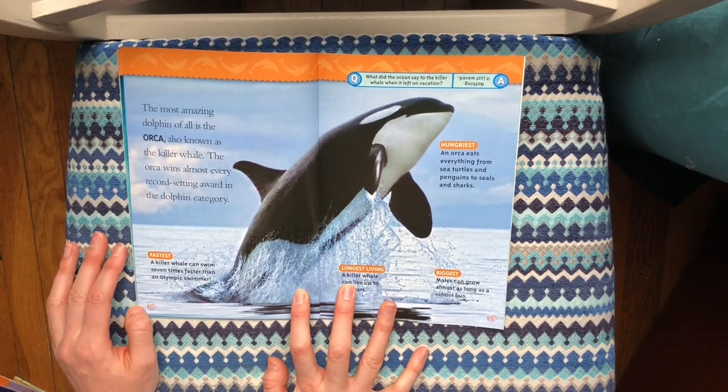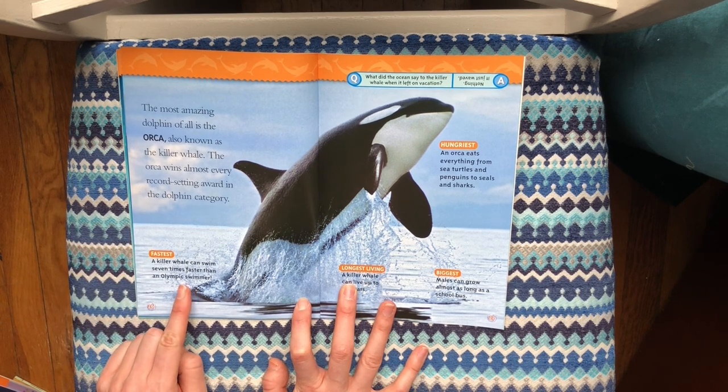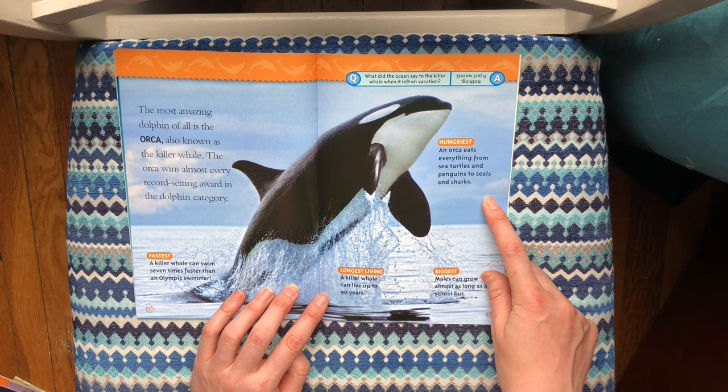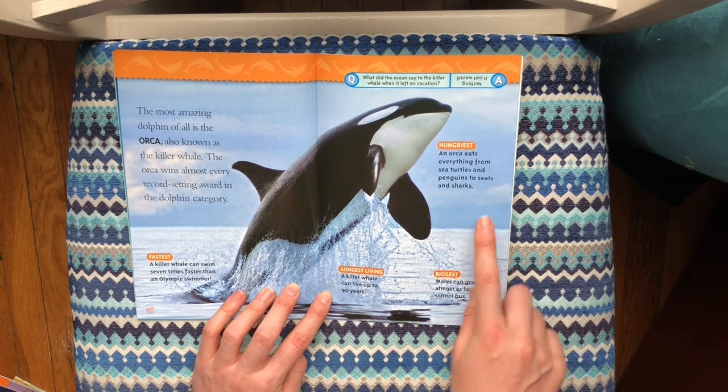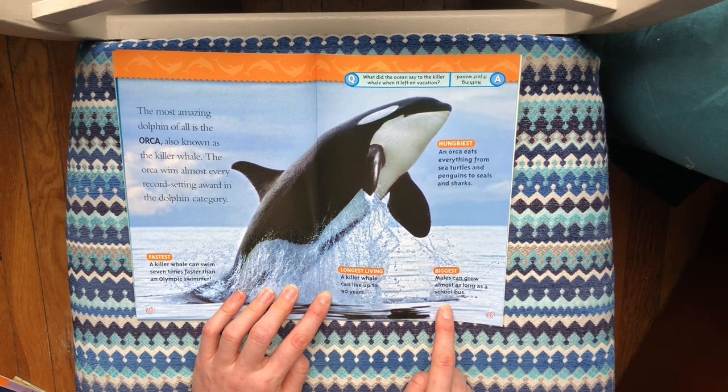The most amazing dolphin of all is the orca, also known as the killer whale. The orca wins almost every record-setting award in the dolphin category. It's the fastest — a killer whale can swim seven times faster than an Olympic swimmer. The hungriest — an orca eats everything from sea turtles and penguins to seals and sharks. Longest living — a killer whale can live up to 90 years. And biggest — males can grow almost as long as a school bus.